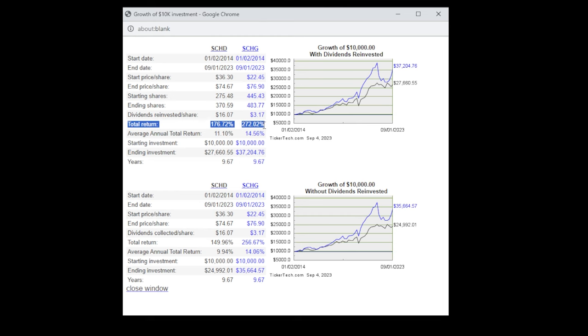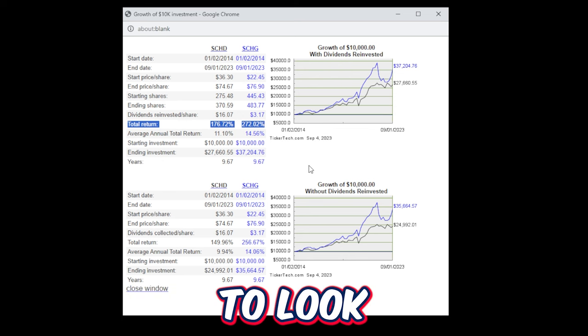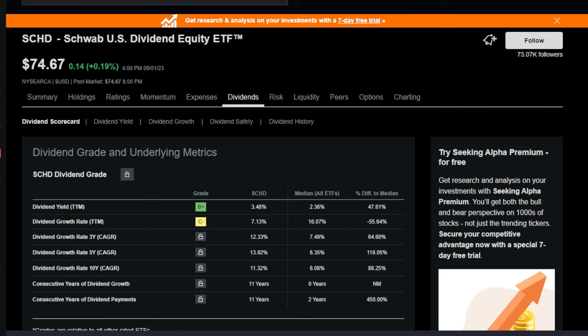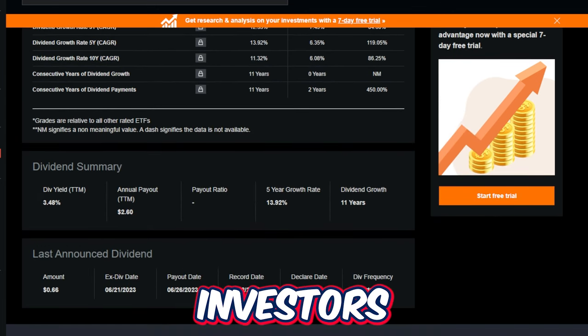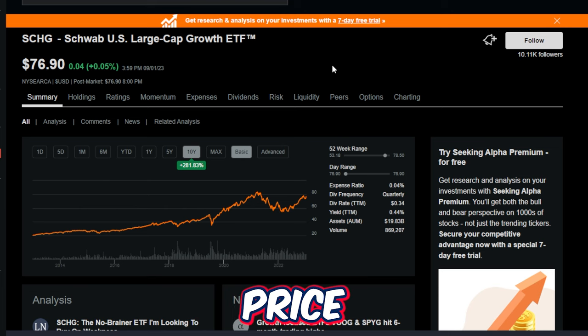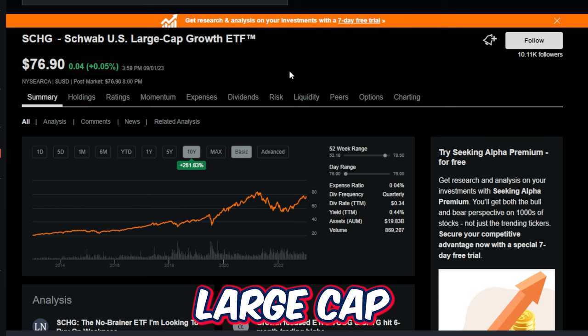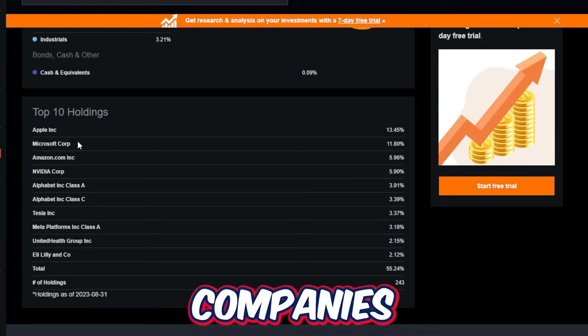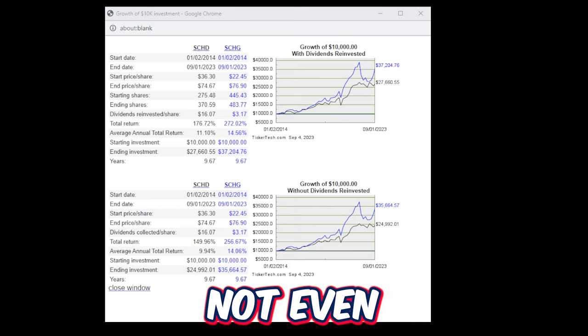This is exactly why the total return metric is so important for especially newer investors to understand. Even though SCHD has monster dividend growth and a nice starting yield, when you look at total return over the last 10 years — with both dividends and price return included — a growth ETF like SCHG comes out significantly ahead. Without dividends reinvested, the spread is even bigger: SCHD at around 150% versus SCHG at over 100% more total return.